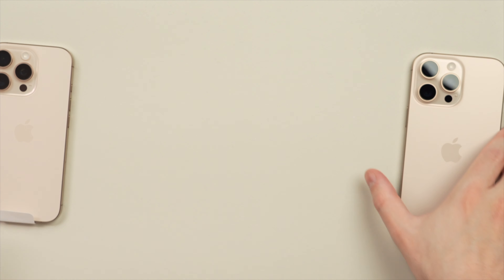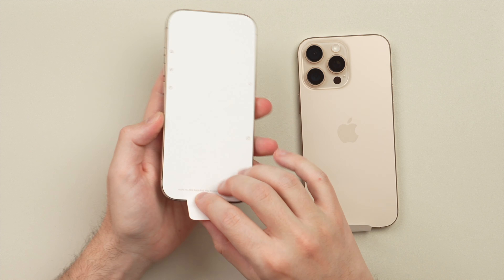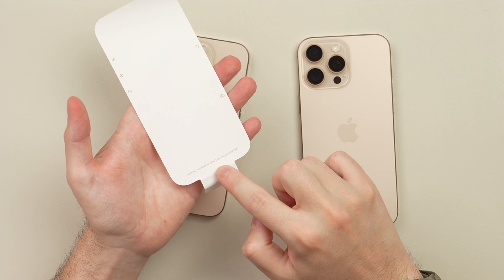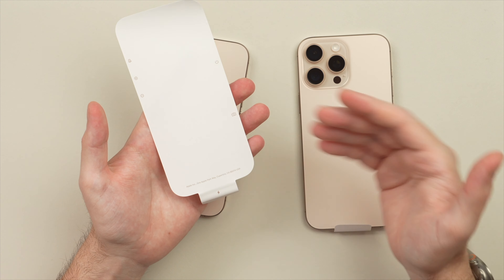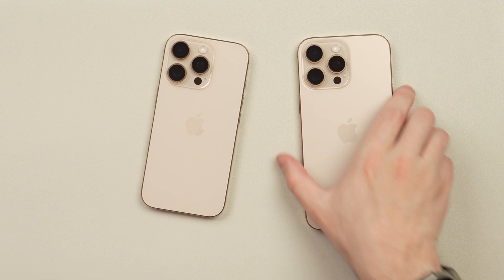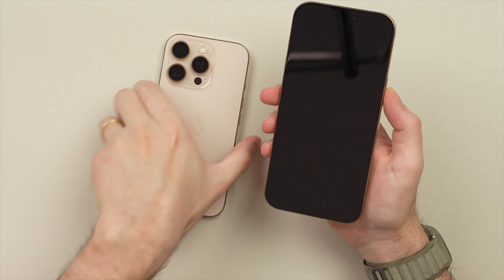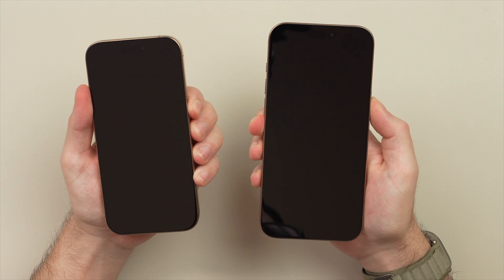First we have to do the obligatory screen peel — here we go. I like how they even match the text and the icons to the color of the phone — a nice little touch. And then let's do the Pro Max here. And voila — here they are. Let's boot them both up and bring the phones to life.